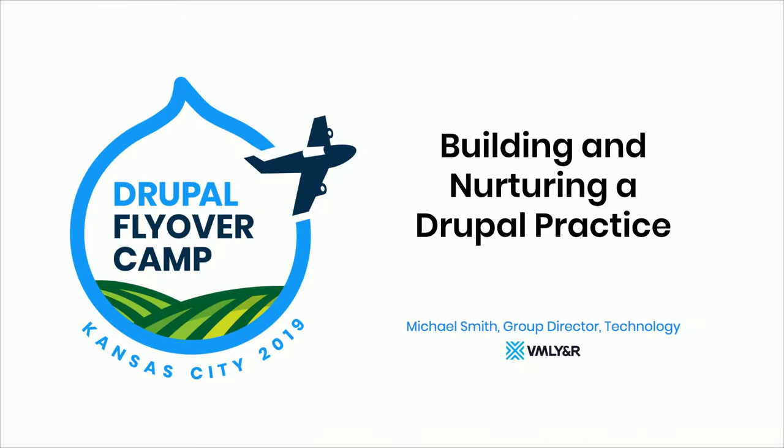For those that don't know me, my name is Michael Smith. I work at VML Y&R here in Kansas City, and I am a group director of technology, specifically for the Drupal practice for VML Y&R. When I say VML Y&R, I'm not trying to be pretentious — I'm trying to say Y&R intentionally. It's very important.